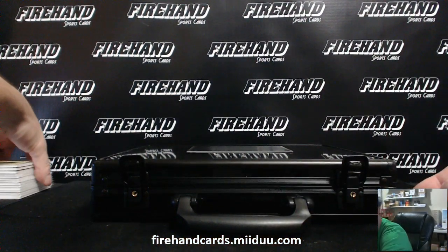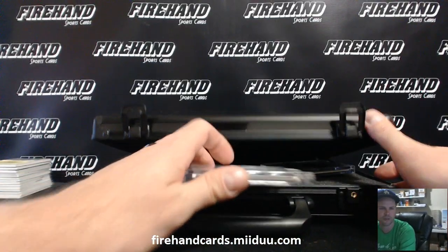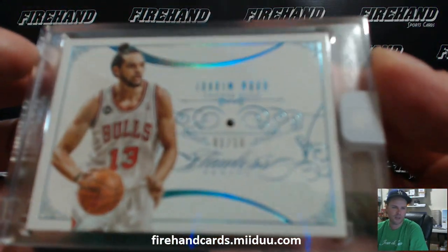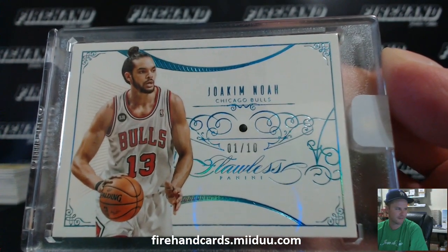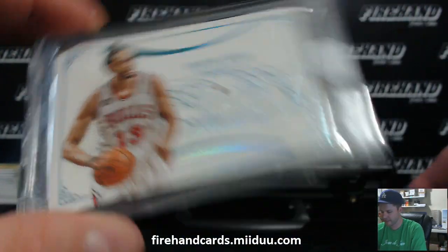Alright guys, we are going inside the case — good luck. First Bejeweled, then Bedazzled. Bedazzle-jeweled. We've got Joakim Noah, a Sapphire, 1 out of 10. Joakim Noah — JB, 15-385. Nice hit there — there you go, John.